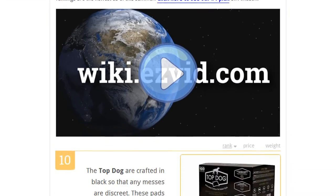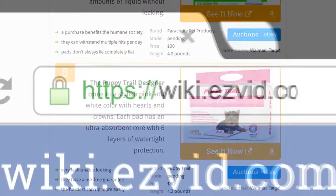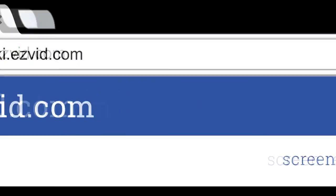To see all this and more, go to wiki.easyvid.com and search for puppy training pads, or click beneath this video.